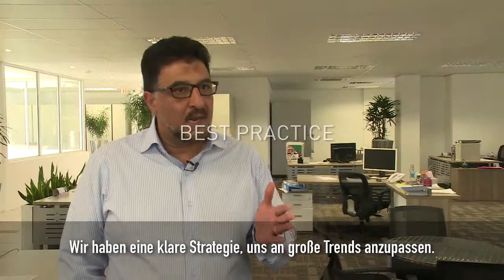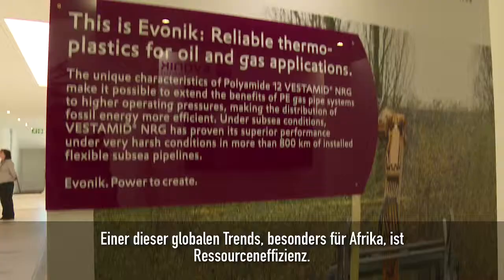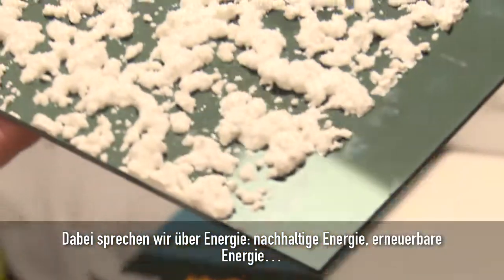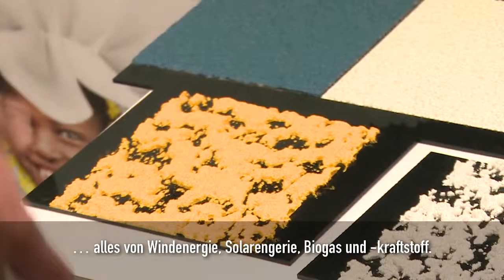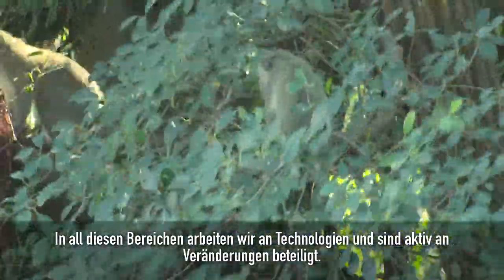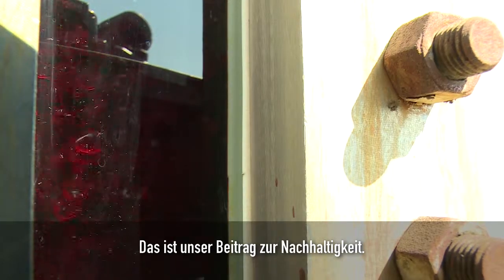We have a clear strategy to align ourselves to megatrends. One of the global megatrends, and specifically for Africa, is resource efficiency. So we're talking about energy — sustainable energy, renewable energy, anything from wind energy, solar energy, biogas, biofuel. We have technologies in all of those spaces and we're actively involved with that. That is really our contribution towards sustainability.